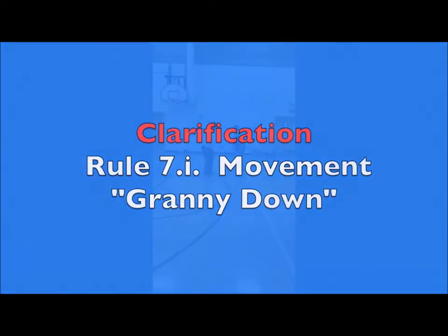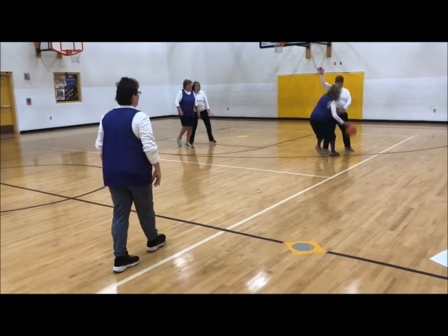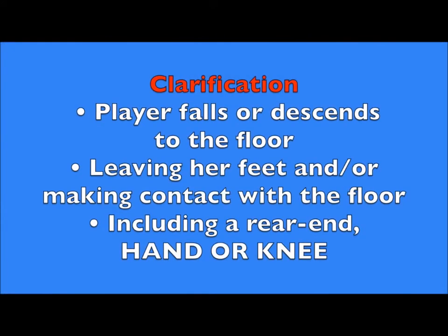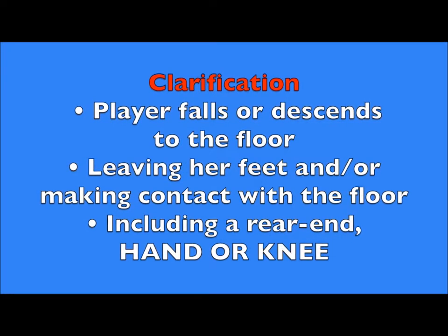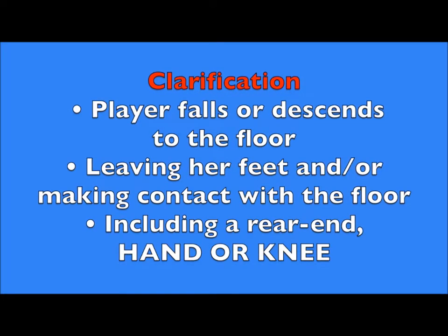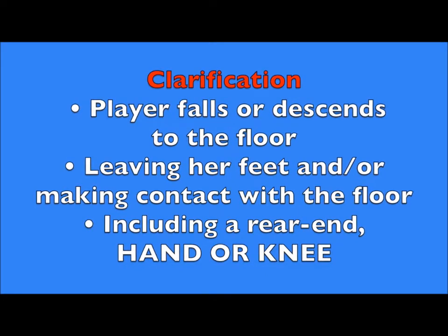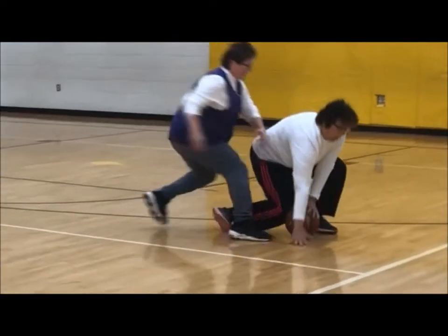There has been some confusion about what constitutes a granny down call, so this rule has been clarified. We all know it's granny down when a player crashes to the floor. Now the rule states a granny is down when a player falls or descends to the floor, leaving her feet and/or making bodily contact with the floor, including a rear end, hand, or knee. So even if a player does not fall completely to the floor, or if her hand or knee touches, it is a granny down.